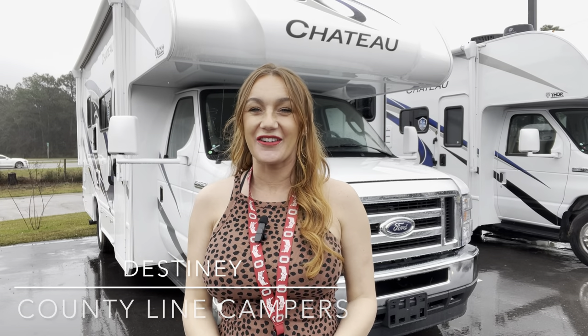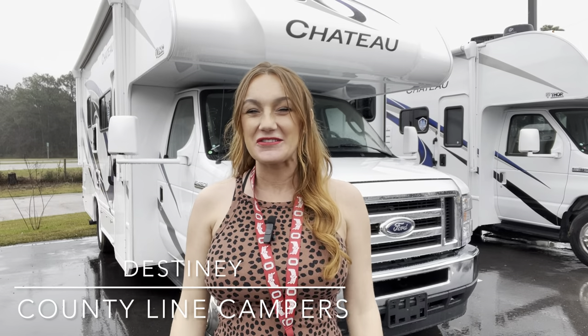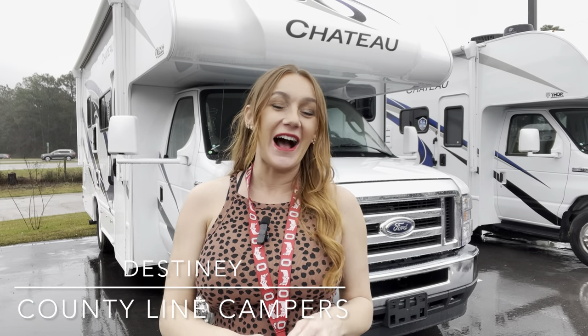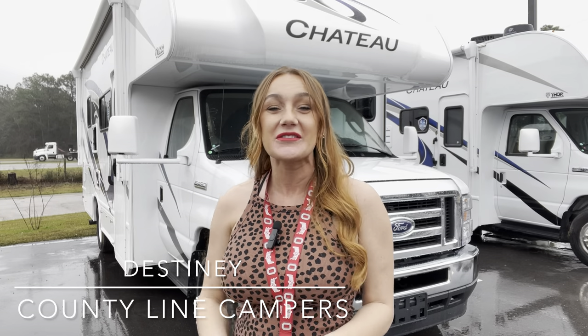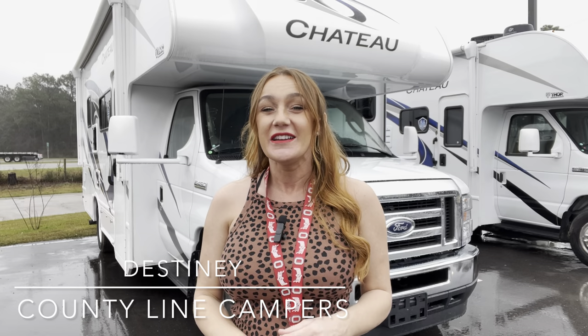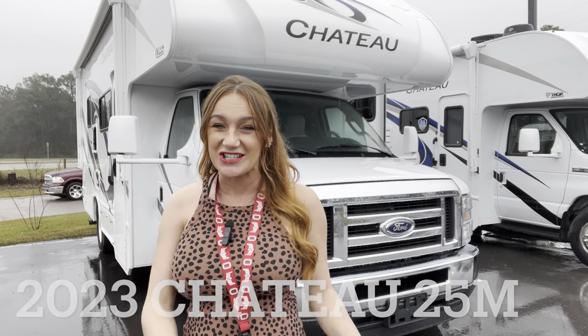Hello everyone, this is Destiny out here at County Line Campers in Gulfport, Mississippi. It might be a little rainy, a little dreary, but it's hot in the south — it's muggy, it's humid — but that's not going to stop us from looking at this motorhome. This right here is a 2023 Chateau. This is a Thor product and we are looking at the 25M, on the E450 Super Duty Ford chassis. Let's check it out.